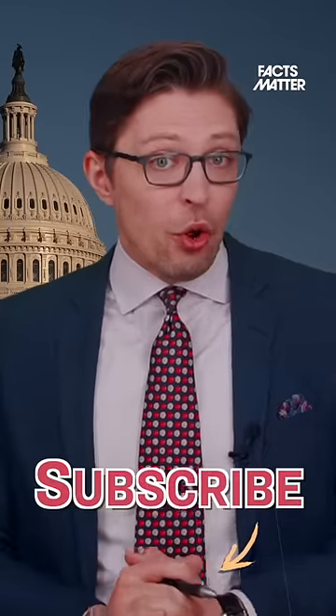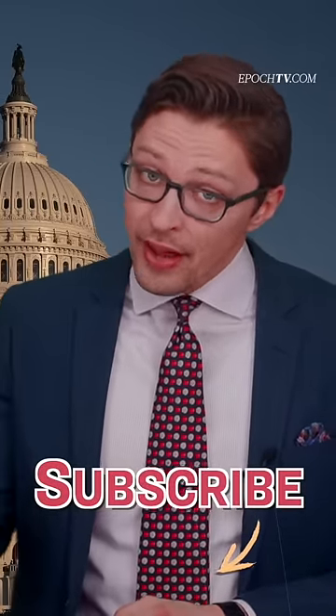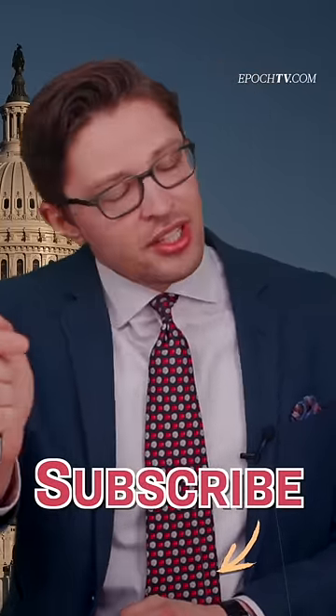Do you think that today there are also things that the U.S. government is telling us are perfectly safe when in fact they're not? Leave your thoughts in the comments and subscribe for more.